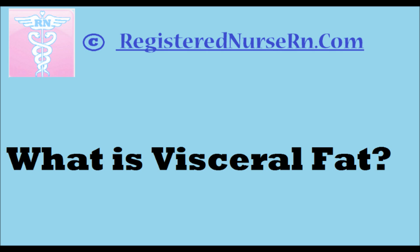Thank you so much for watching. If you want more information, go to RegisteredNurseRN.com, and we have a lot more information about it. Thanks so much for watching — have a great day.